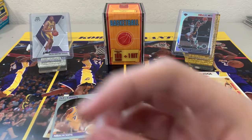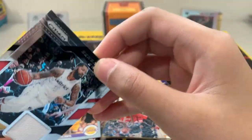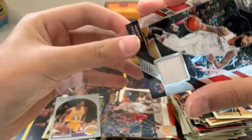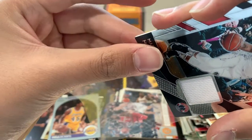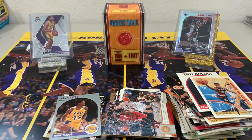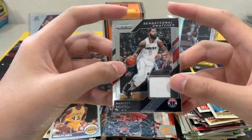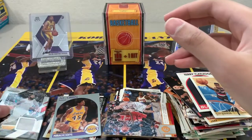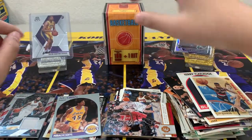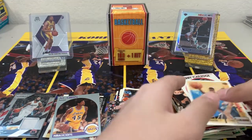I wish that was in a Lakers uniform, but that's pretty cool. I'm gonna put that right about here. He's on the Lakers now. For our second box, we'll move these out of the way.